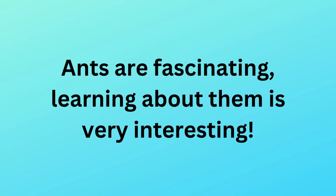Ants are fascinating, and learning about them is very interesting. Thank you for watching.